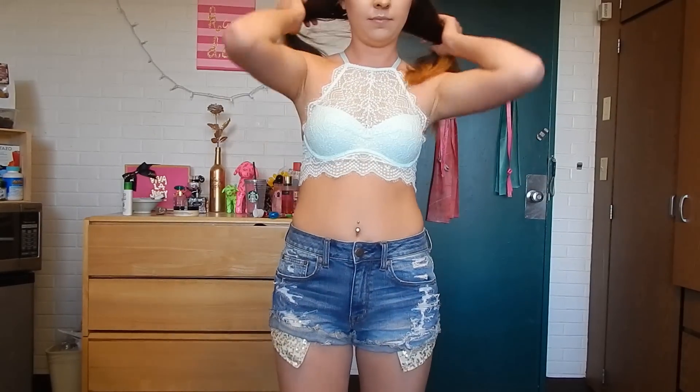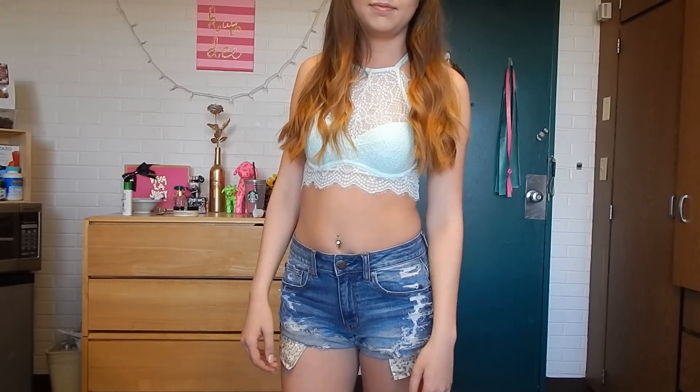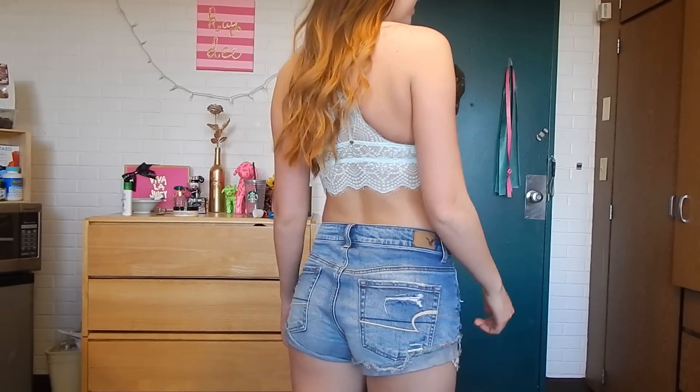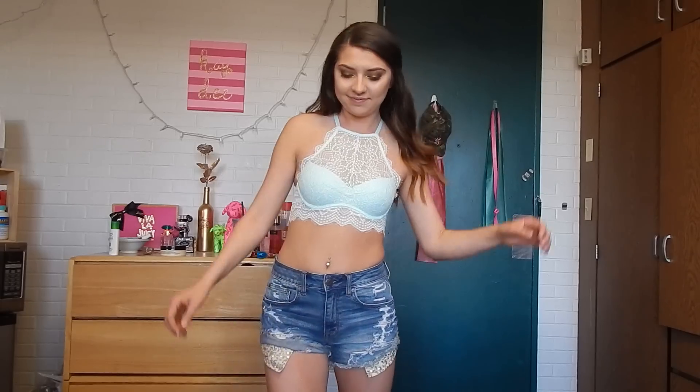The first and easiest way to style it is with a pair of high-waisted shorts and then just the bralette on top. I really like this especially for hot weather — during the summer it could be really fun if you're going to a music festival or something. These high-waisted shorts are from American Eagle.